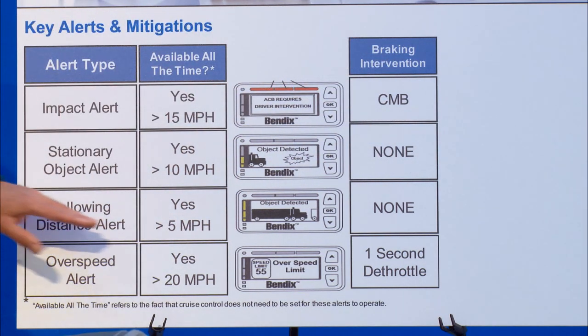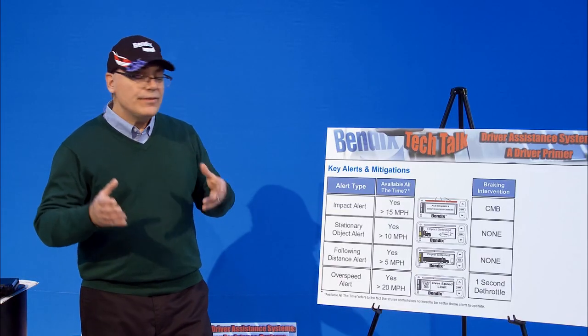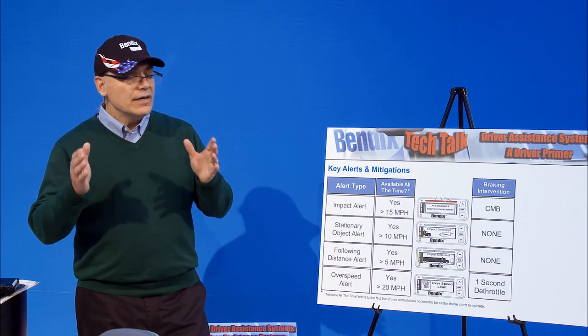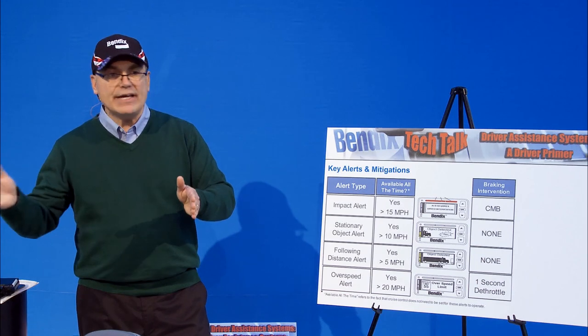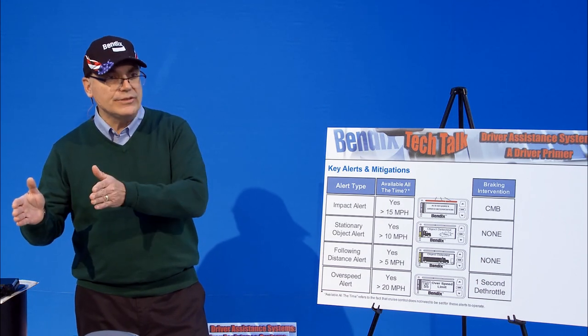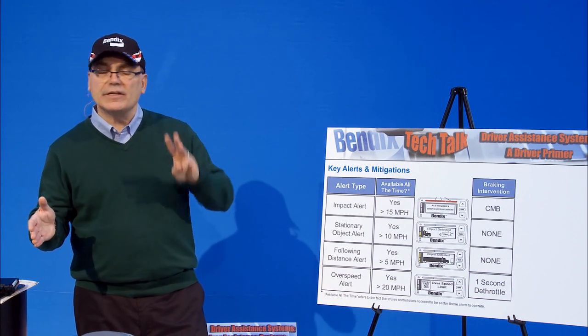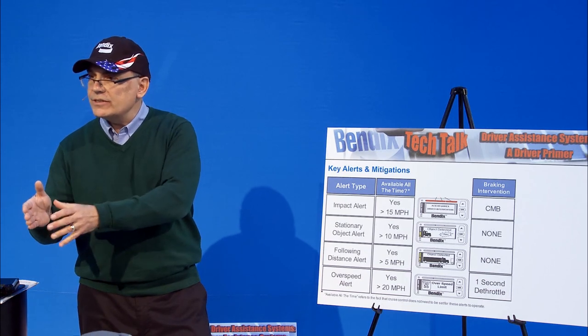Following distance alerts are part of both the adaptive cruise control and the collision mitigation technology. They let you know as the gap between you and a forward vehicle is closing. In the Bendix system above 37 miles per hour, we'll typically give you three alerts — think of it as a close, closer, closest alert — giving you the opportunity to do something before you get too close.